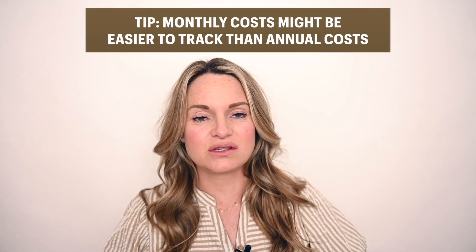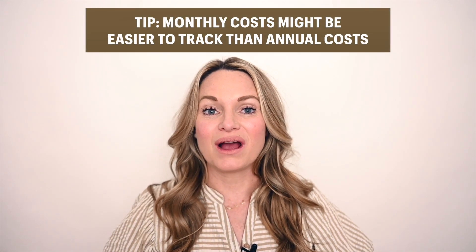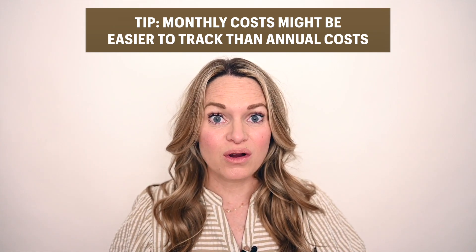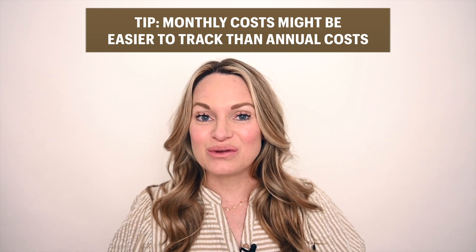One of the things that's really helped me is breaking my finances into monthly costs versus annual costs so that I don't have any surprises. It also really helped me make sure that the things I'm paying for month to month, I'm actually utilizing and using for my business or for my personal life. So step one is going to be: determine your costs.